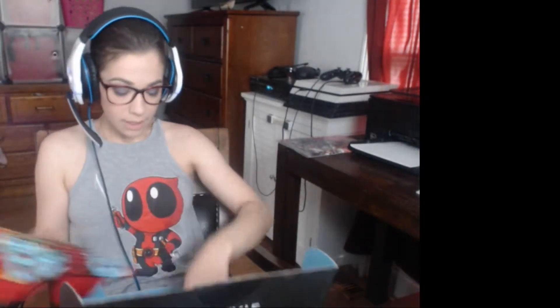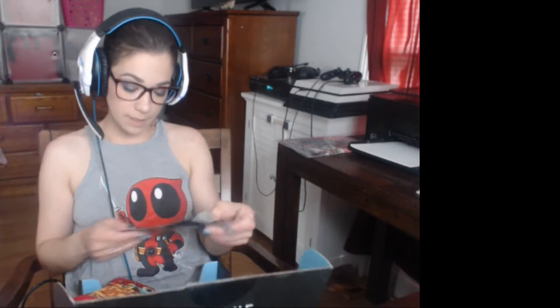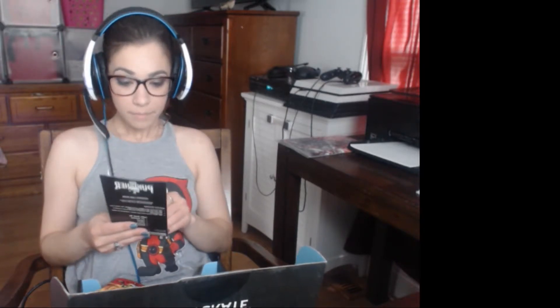These boxes are just great — it's a surprise because you don't know what's really gonna come in it. Oh look at this, it's a Punisher logo sticker that would go on your car. This is not going in storage, this is going right in my car.